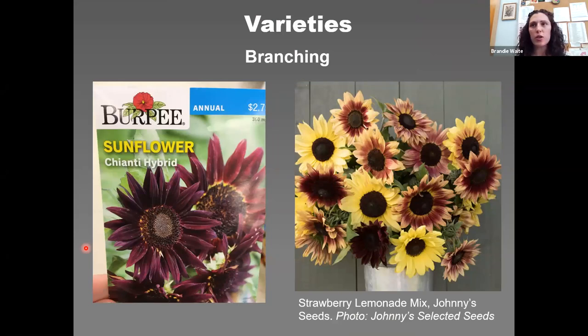Here are a few highlighted varieties. The Chianti hybrid is a wine velvet-red flower, three to four inches across, with multiple branches and purple stems. It's four to five feet tall and pollenless. Strawberry Lemonade Mix from Johnny's Selected Seeds produced more flowers and bloomed longer than any other mix in their trials — four to five inch blooms in shades of creamy yellow, lemon, wine, pink, and bi-color. It's good for garden beds, farmscaping, and casual bouquets, with a small amount of pollen.